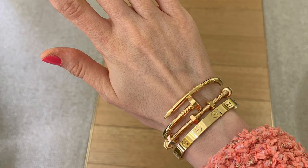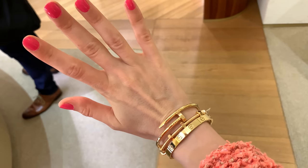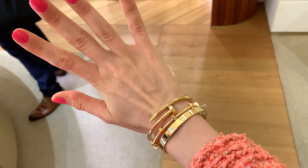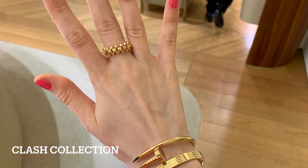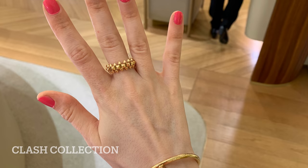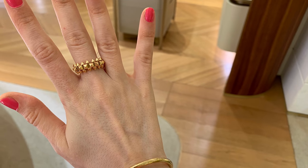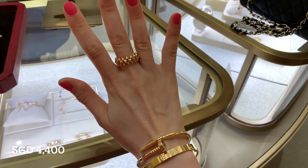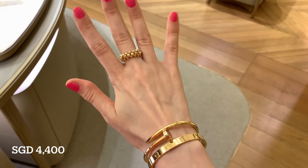I think the bracelet would be even nicer in yellow gold, but stacking with my other jewelry, rose gold still looks okay. I like this ring a lot — there are two different sizes, and I also saw it in white gold. This is the thicker size and I like it the most; I think it's the most flattering on my fingers.